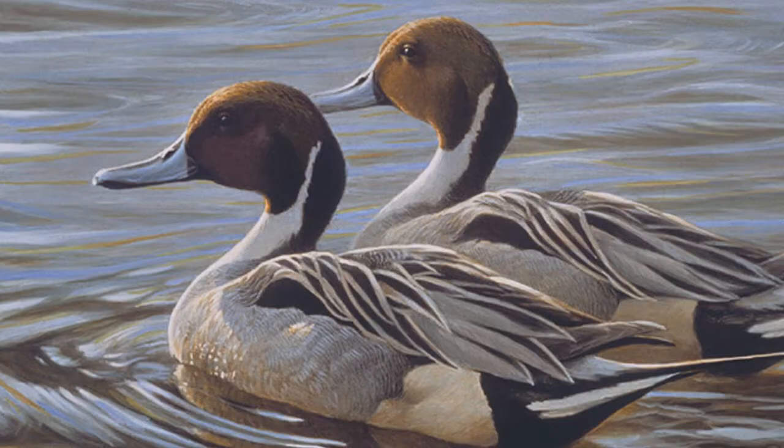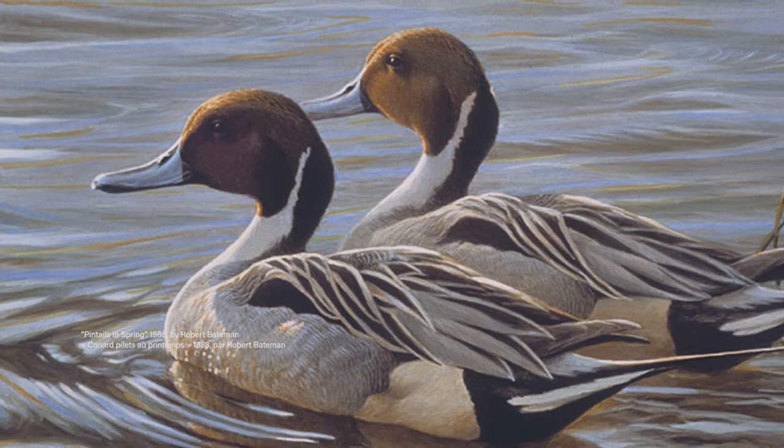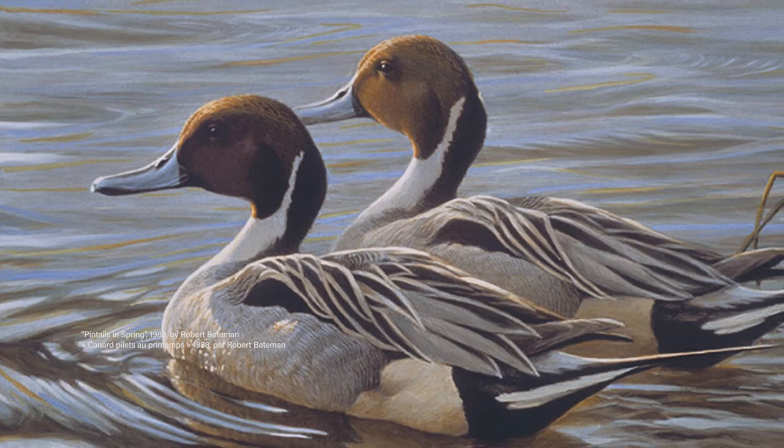I thought, what a wonderful opportunity to do a submission for the stamp contest featuring pintails, because Bateman's painting had been such an influential image when I was younger. It was a combination of my genuine love of pintails and the early inspiration of Bateman on my work.